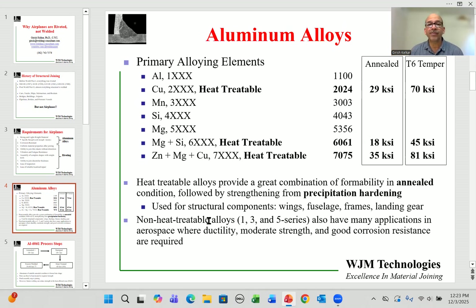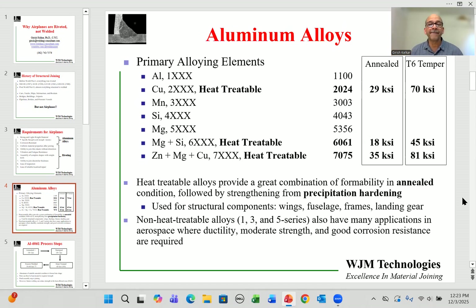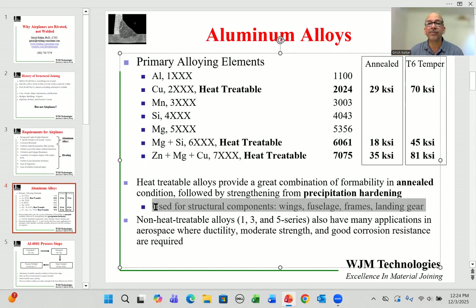The benefit of aluminum is combining two properties: on one hand it can be soft and malleable, on the other it can be made very strong, in a two-step process. You start with aluminum in a softer condition, form it to the desired shape, and then expose it to heat treatment to produce the required level of strength. Structural components such as wings, fuselage, frames, and landing gear all require this approach.